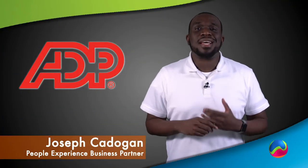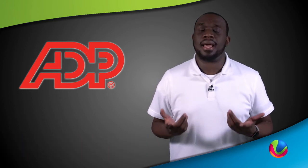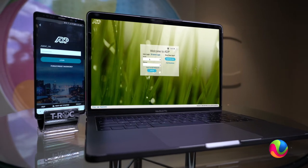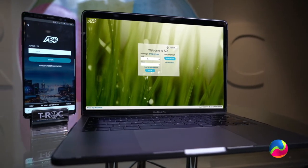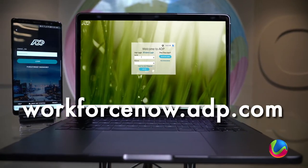ADP Workforce Now is your one-stop shop to all things related to payroll, time, attendance, and benefits. From day one, it's important to enter your information correctly and accurately. So let's get started at WorkforceNow.adp.com.